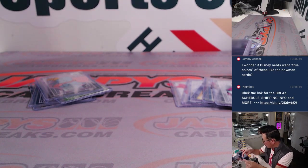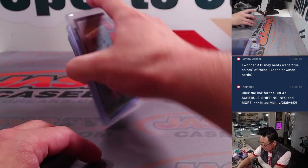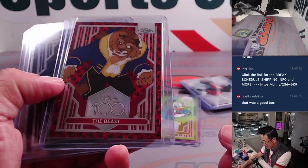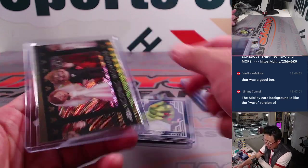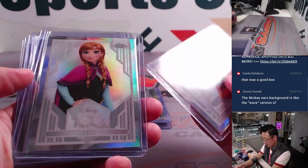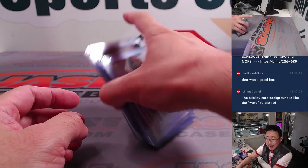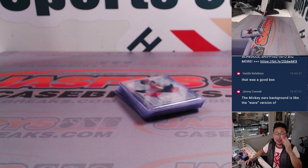No auto — I was really hoping we'd get the auto, but I feel like just in terms of parallels for non-auto boxes, this feels like one of the better ones. Dumbo to 399, Donald Duck to 99, The Beast to 28 with the Mickey Mouse pattern in the background, Heimlich to 299. I don't think the numbered Iconic Moments cards are too common — 28 out of 50 on that one. Plus a lot of refractors of some classic characters. The Mickey ears is sort of like a wave version of that — I'll take it.